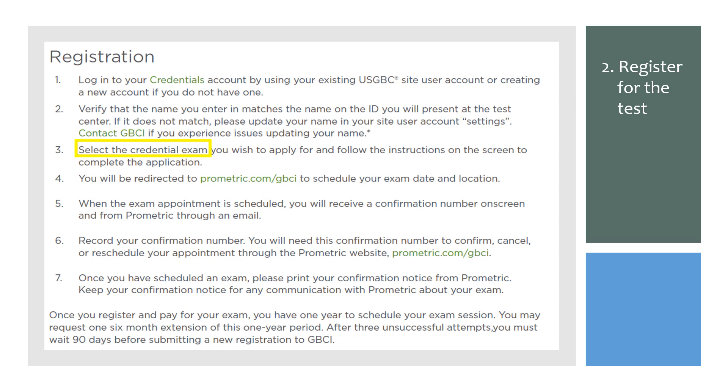Select the correct exam. The registration will redirect you to Prometric.com/GBCI, where you will schedule your exam date and location. You'll get a confirmation email — print your confirmation and keep the confirmation number handy. Once you register and pay, you will have one year to schedule your actual exam.